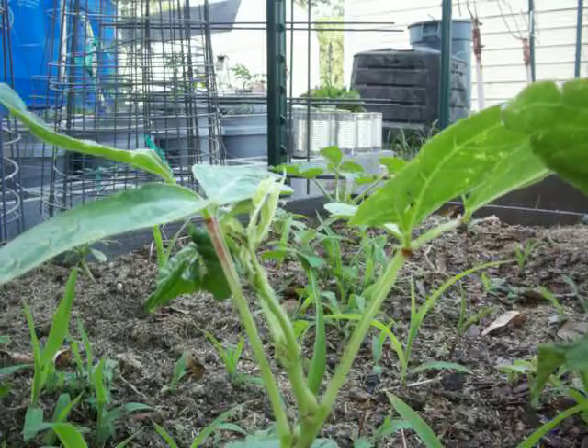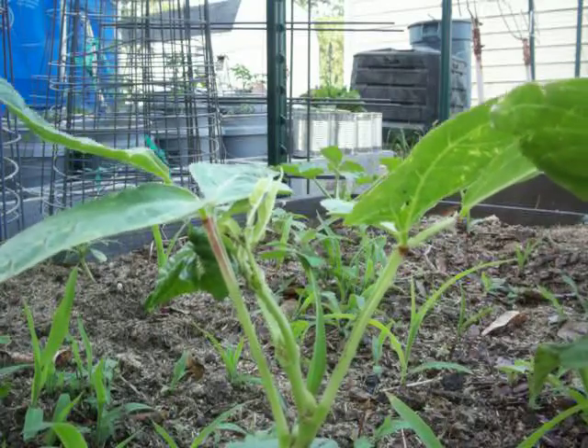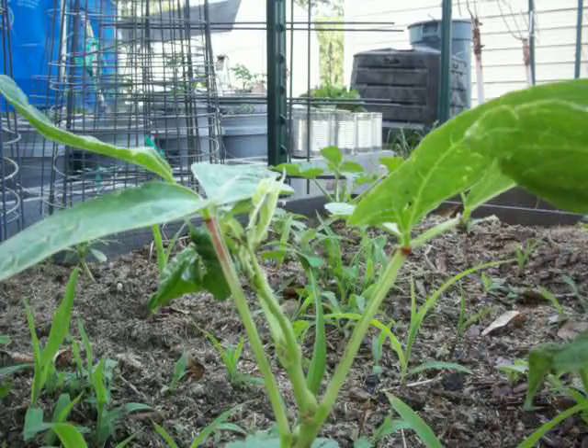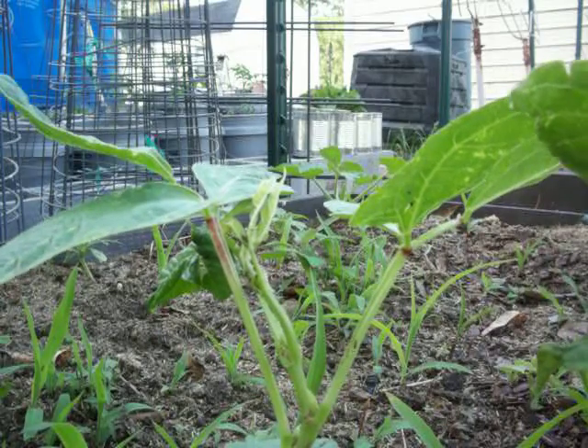They'll eat any insect, worm, anything that comes into their territory, attacking them or not — they'll fight them. But over here they're obviously not killing them.